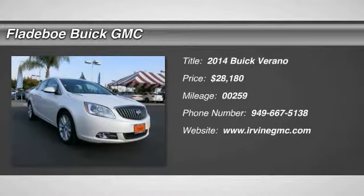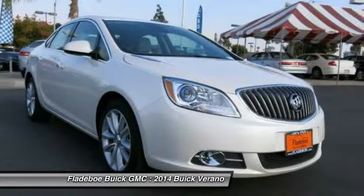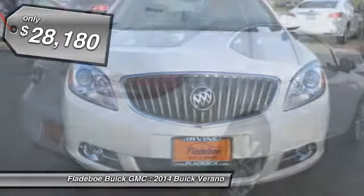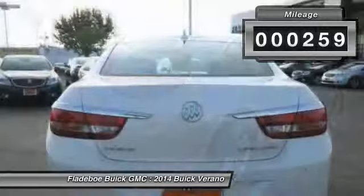The 2014 Verano. Buick Verano is a compact car built on the Delta II platform, designed and built from the ground up with the idea of it being a Buick, and is priced below $30,000. This vehicle has less than 300 miles.